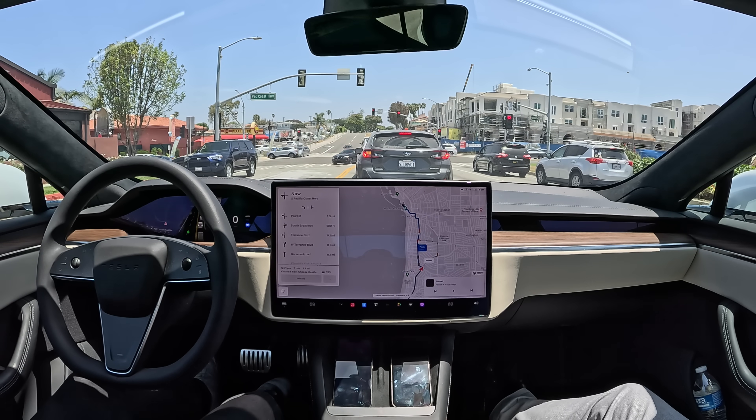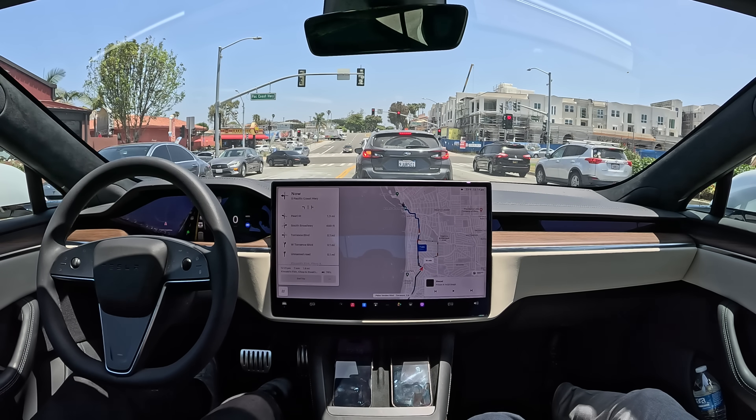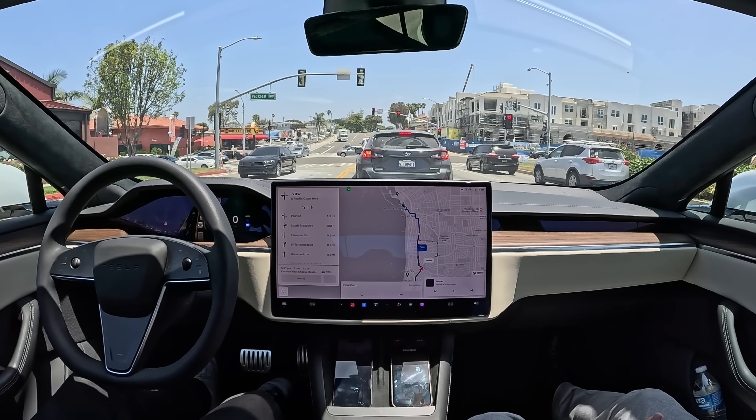Overall, a really smooth and comfortable drive so far. Pretty amazing and completely hands-free. You can see the new little green dot in the dashboard to indicate that it's hands-free.